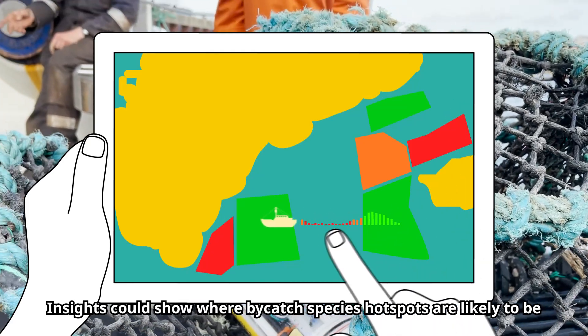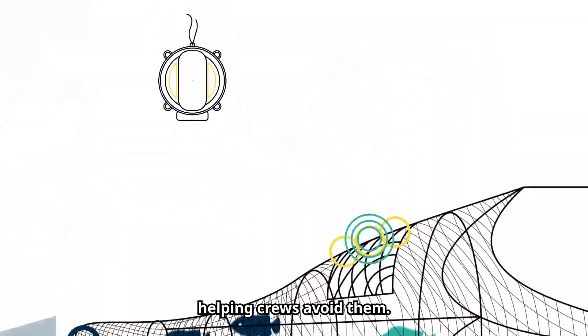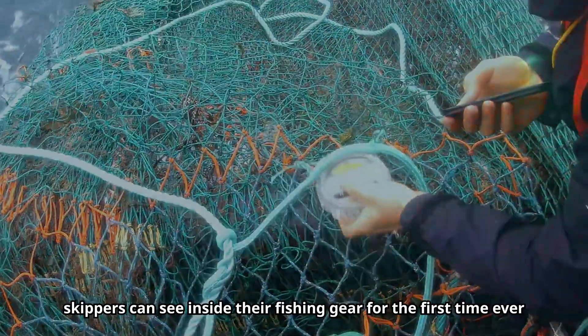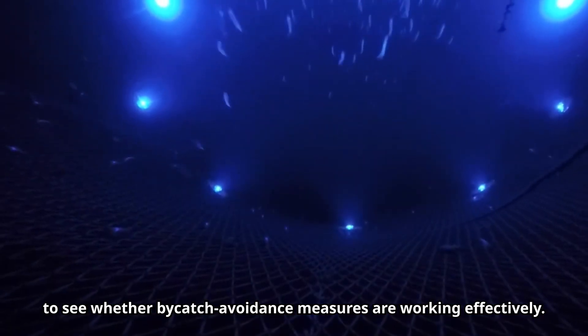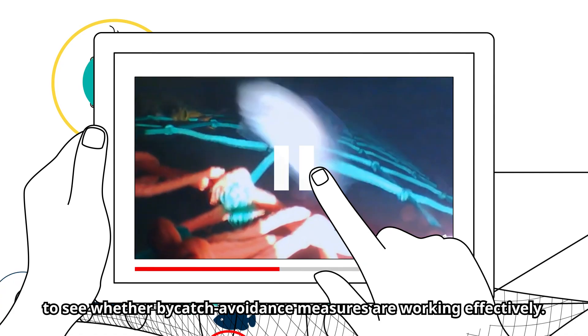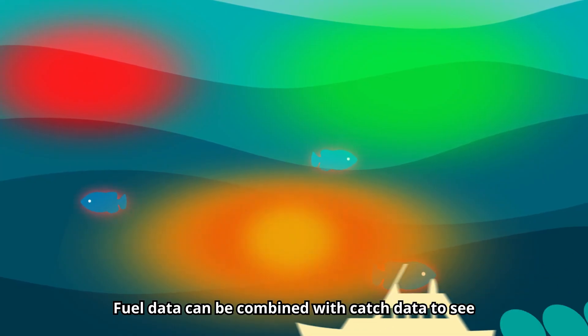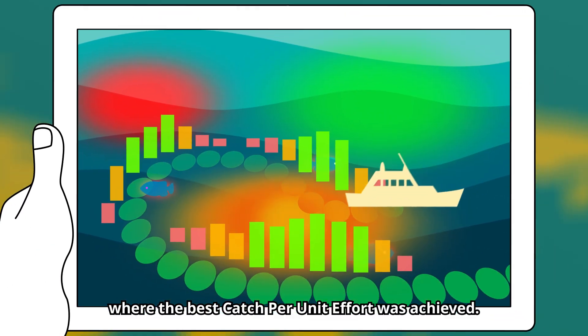Insights could show where bycatch species hotspots are likely to be, helping crews avoid them. In other cases, skippers can see inside their fishing gear for the first time ever to see whether bycatch avoidance measures are working effectively. Fuel data can be combined with catch data to see where the best catch per unit effort was achieved.